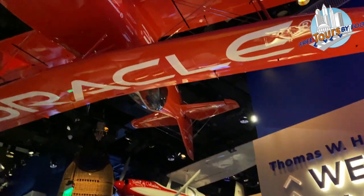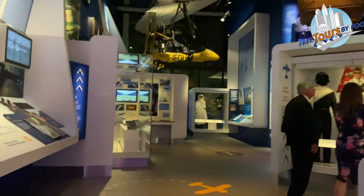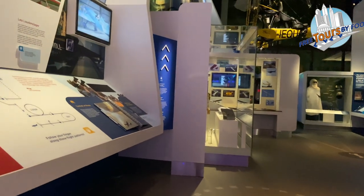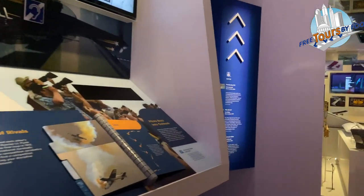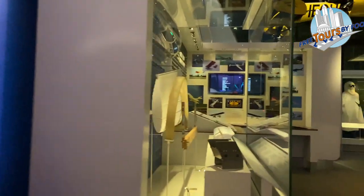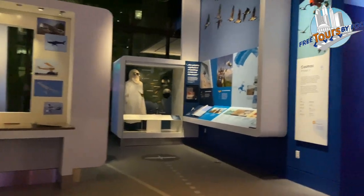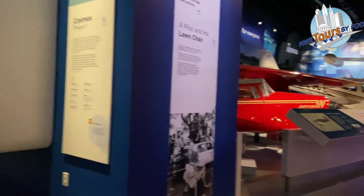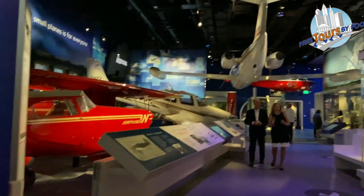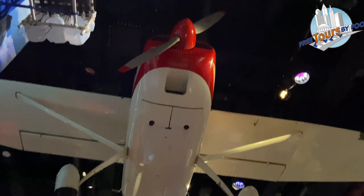The We All Fly exhibit room focuses on the different ways that everyone can fly, and all of the different careers in aviation that there are. A highlight of this room is Jerry Mock's 1953 Cessna 180, The Spirit of Columbus.